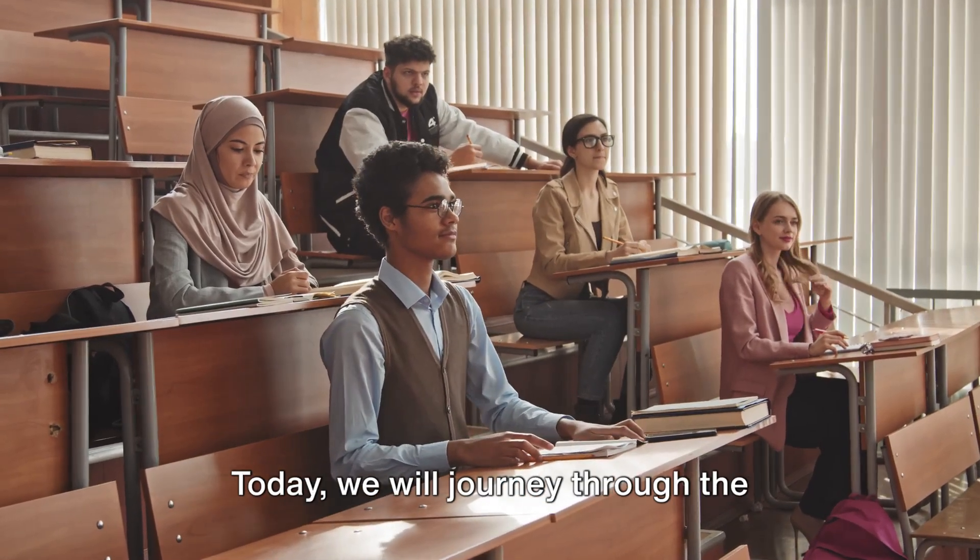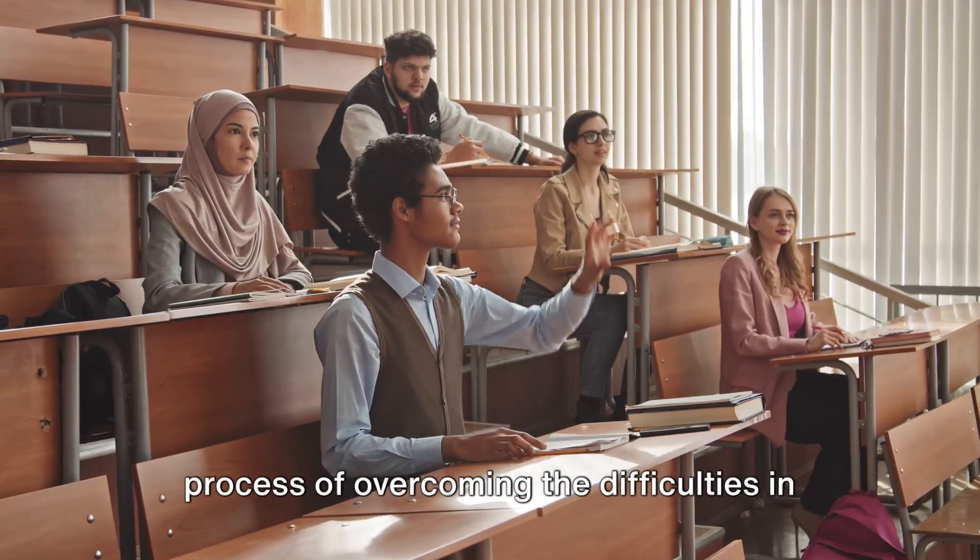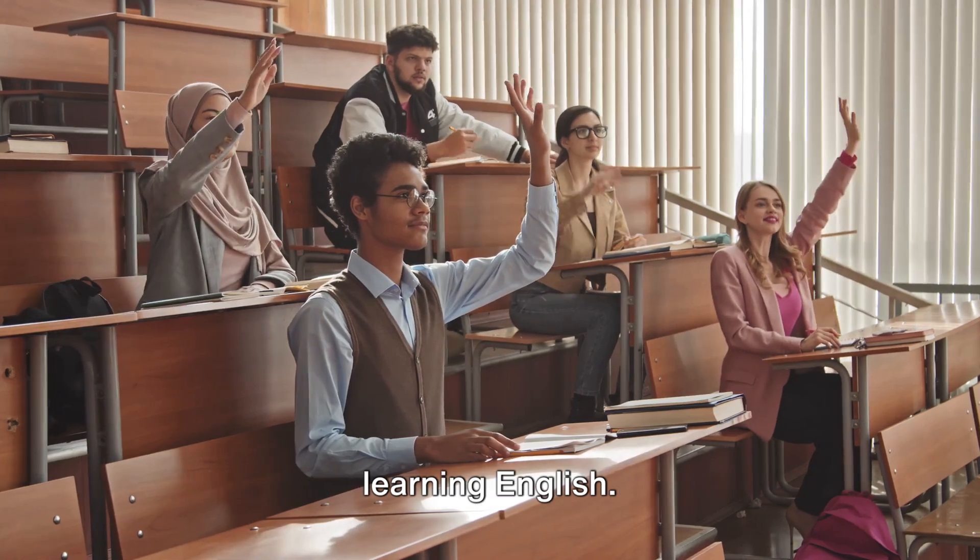Hello, I'm your friend teacher Sam. Today we will journey through the process of overcoming the difficulties in learning English.